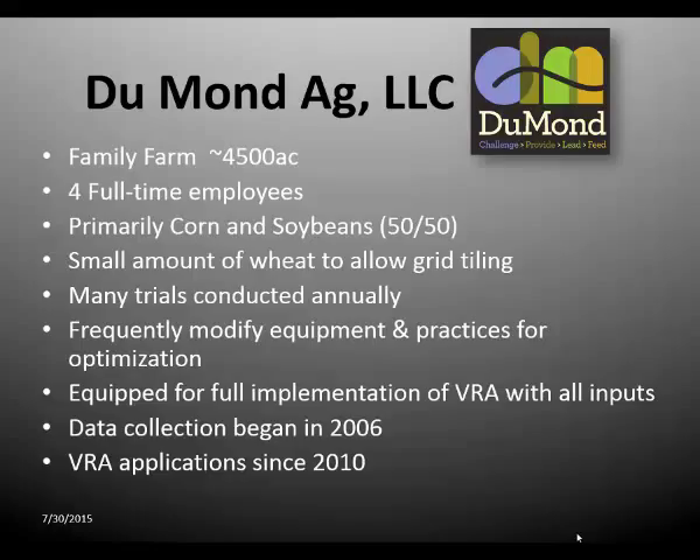We've been using variable rate. We took a step up on our farm in 2006, started collecting yield data at that point, and had to wait a few years before we had enough data and enough know-how to do it. We've been doing variable rate application for about four, five, six years — since 2010.